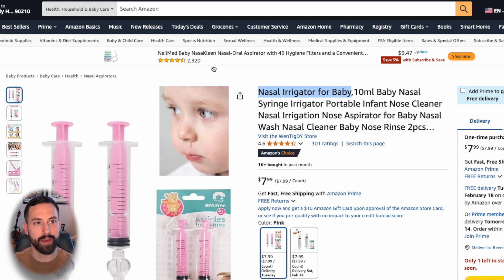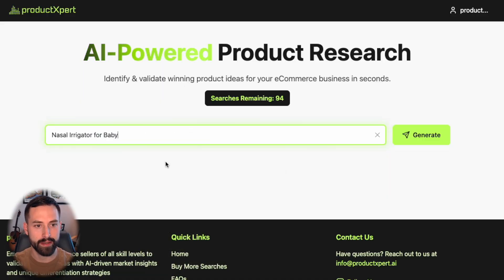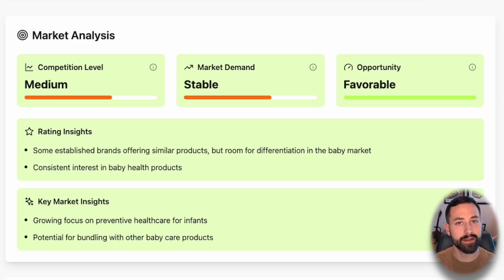We'll click copy and go back to Product Expert. We'll go to our search bar and paste — there's the product niche of nasal irrigator for baby. Let's see if there's an opportunity within this. It is a favorable opportunity; however, it only has stable demand and medium competition — not exactly what we're looking for.